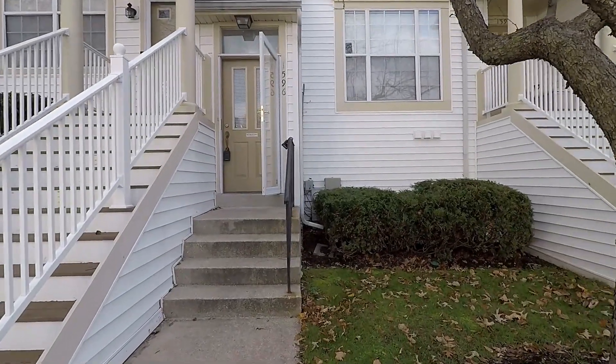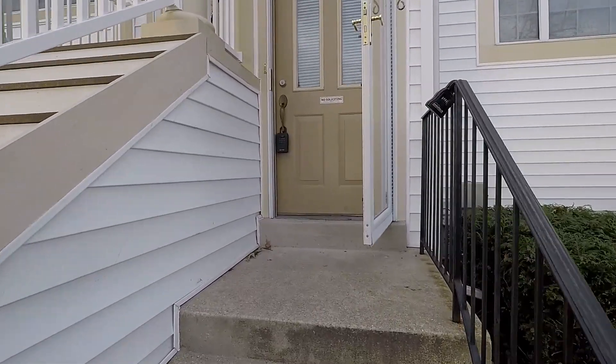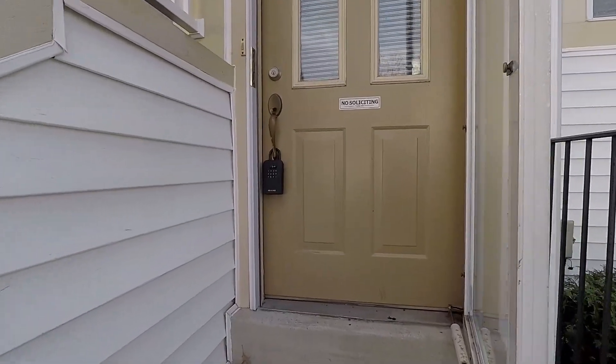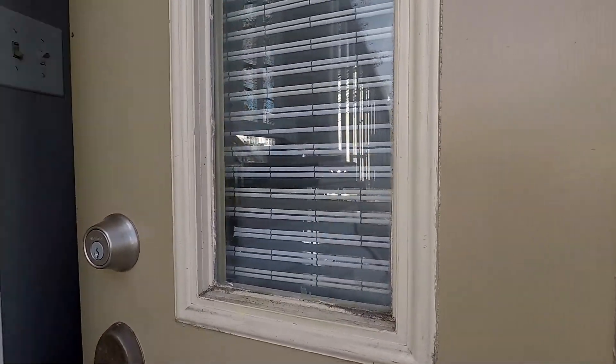Welcome! We're here at 1596 Fallowfield Court, a fantastic ground floor level condo with two bedrooms and two baths in the Cedar Grove community of Crofton.